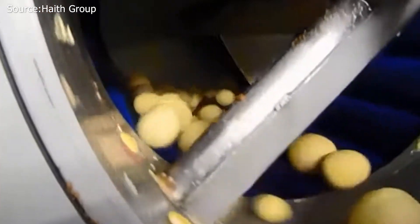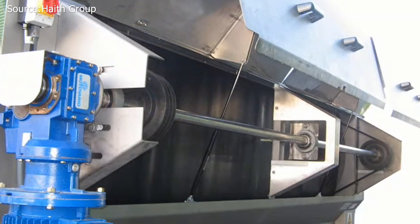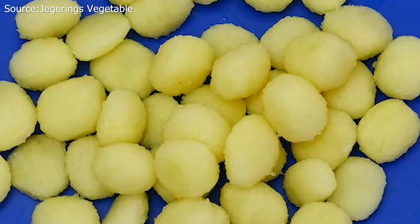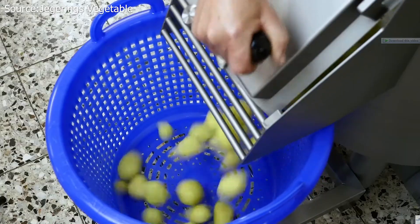It peels and polishes the vegetable, producing a smooth finish by breaking the tough outer surface on the carborundum and then removing the skin with the brush section. This is in contrast to conventional carborundum machines, which leave a very rough surface, allowing bacteria to enter and leading to breakdown of the vegetable.